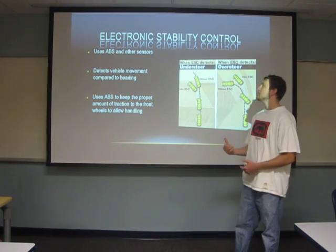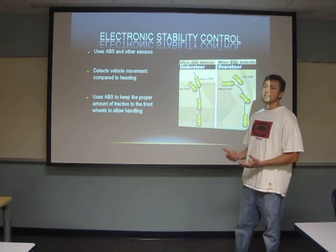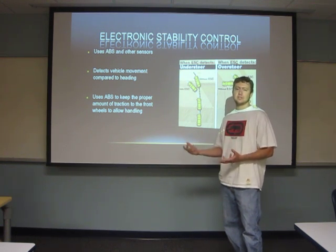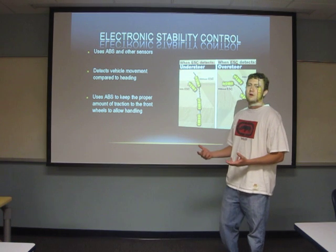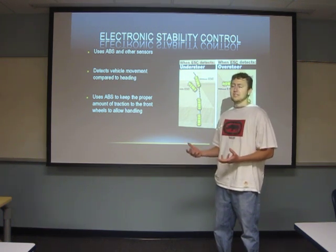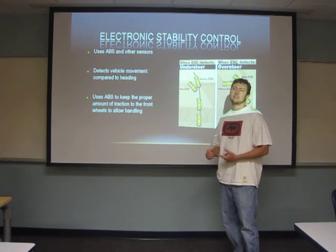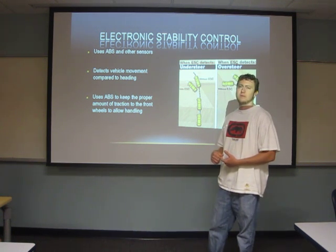Another newer system on cars is Electronic Stability Control. When you're going through a corner to prevent oversteer or understeer, it senses the traction at each particular wheel using extra sensors. It then cycles the individual ABS using the four-channel system, keeping the right amount of traction force on each individual wheel so that you never over- or understeer and keep your car at the same heading you intended. This helps prevent rollovers in both cars and SUVs — the National Transportation Safety Board says it can reduce rollovers by about 40%.